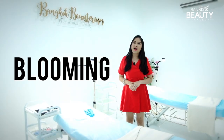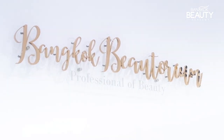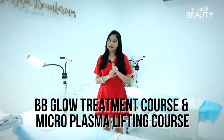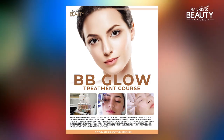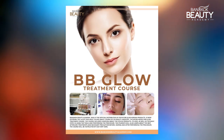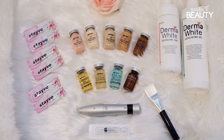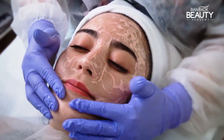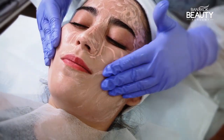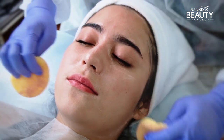This is our Blooming Room. In this class we're going to teach two main courses: the BB Glow Treatment course and the Plasma Lifting course. The BB Glow course uses products from one of the top brands from Korea, which are famous and used worldwide. We're going to study BB Glow Treatment, which covers whitening facial treatment, reducing wrinkles, and resolving acne problems. We'll use ampoules and BB colors that help your skin become brighter.